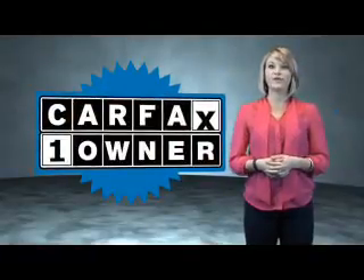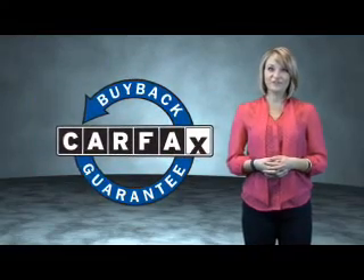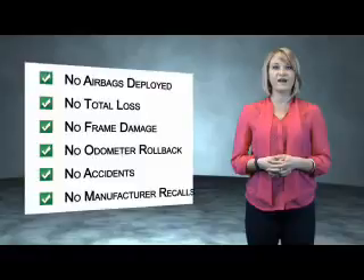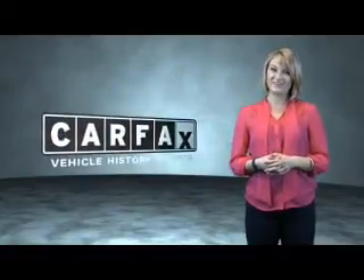This is a Carfax 1 owner vehicle which qualifies for the Carfax buyback guarantee. Be sure to find a complimentary copy of the Carfax vehicle history report online or contact the dealership. Show me the Carfax.